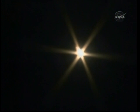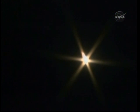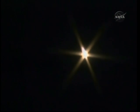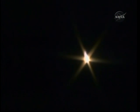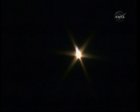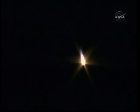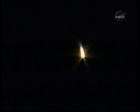60 seconds. One minute into the flight. The Soyuz now traveling 1,100 miles per hour. Fyodor Yurchikhin reporting about two G's as the vehicle approaches the period of maximum dynamic pressure.